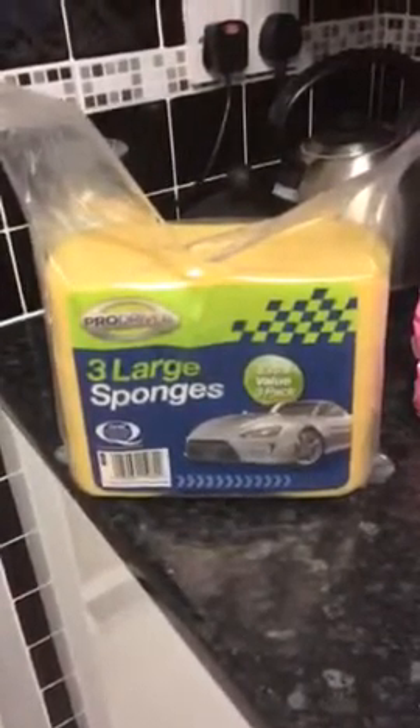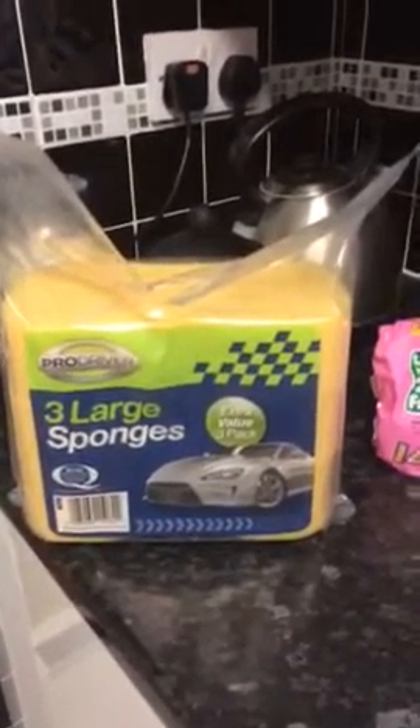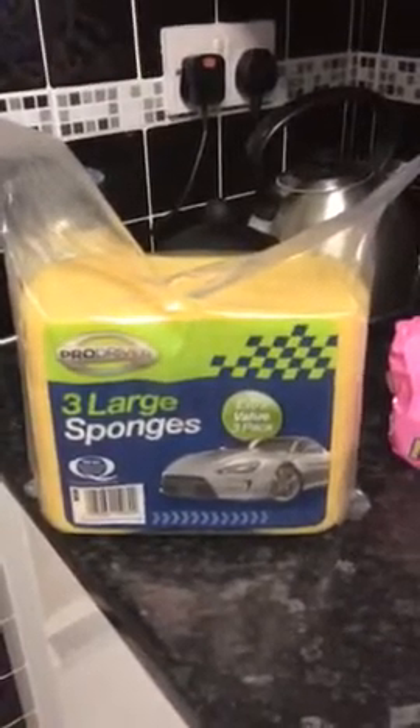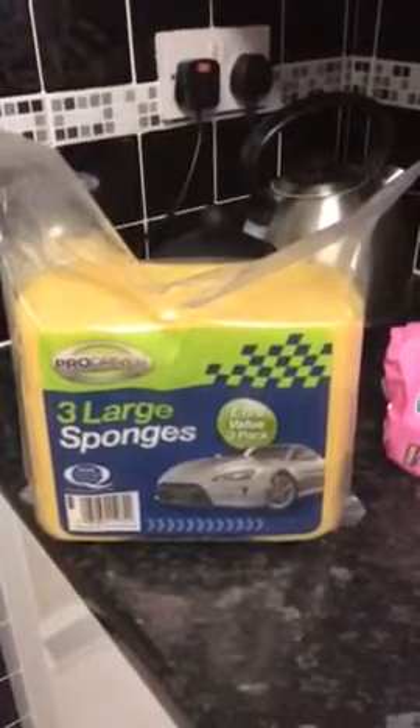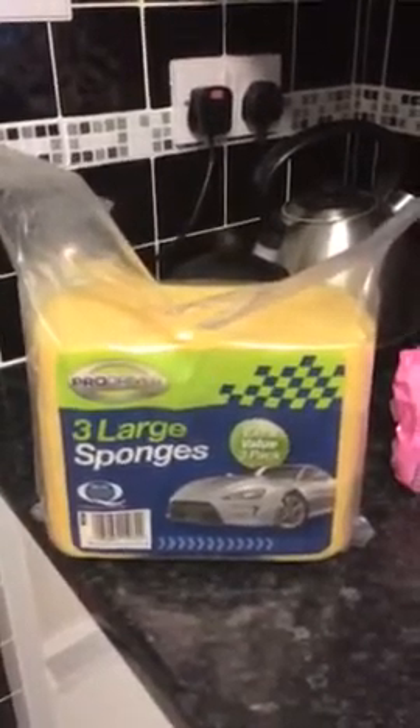I bought some large sponges — car cleaning sponges. I might leave these out as a subtle hint for my husband, because my car is so dirty and I hate cleaning my car! If I leave them lying around, he might say 'do you want me to clean your car?' and I'll say 'oh, would you? That'd be lovely!' So, new car sponges.